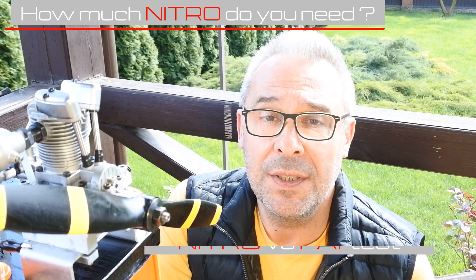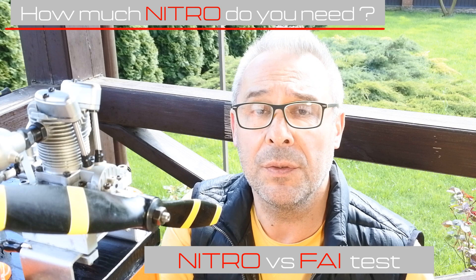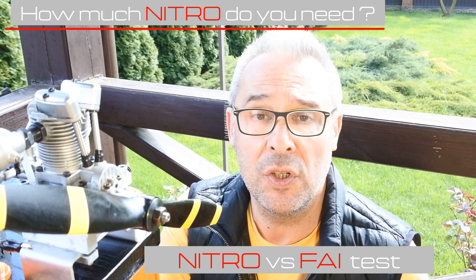Hello my dear viewers and subscribers! Nice to meet you here again at Crazy Engines channel. Today we'll try to find the answer on the question how amount of nitro will affect the engine performance.